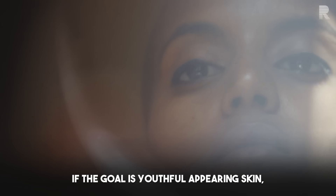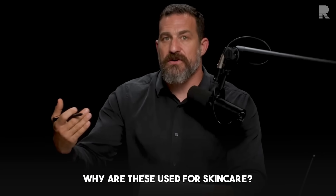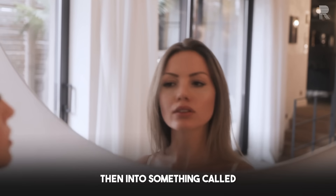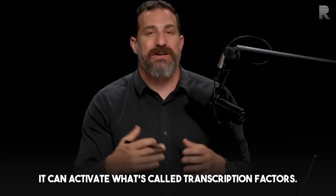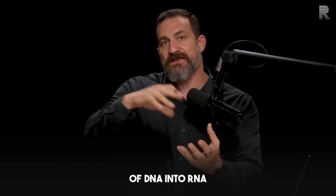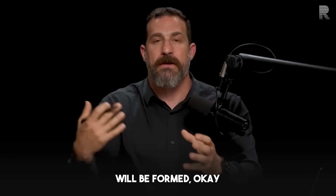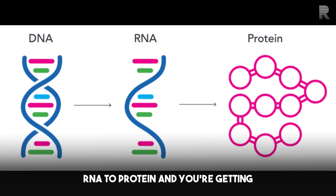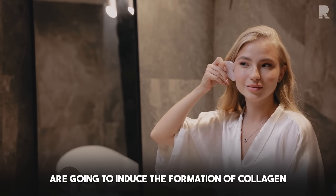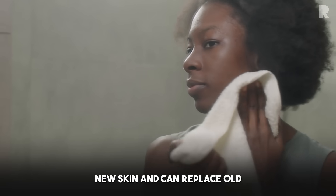The other supplements dermatologists recommend for youthful-appearing skin are things within the retinoid pathway, such as retinol. Vitamin A gets into skin cells and is converted into retinaldehyde, then into retinoic acid. Retinoic acid can activate transcription factors, which bind to DNA and induce the transcription of DNA into RNA and RNA into proteins of particular types. Retin-A, tretinoin, and similar compounds induce the formation of collagen protein within skin, as well as other proteins related to the formation of de novo, new skin that can replace old, degenerated skin.